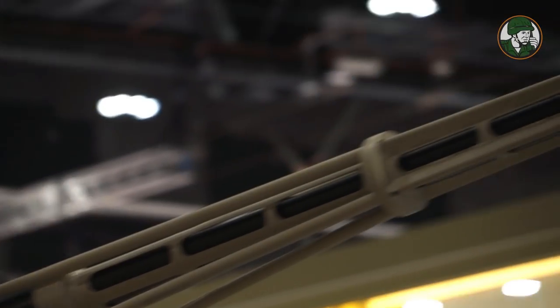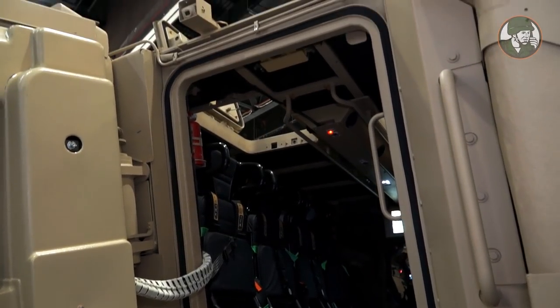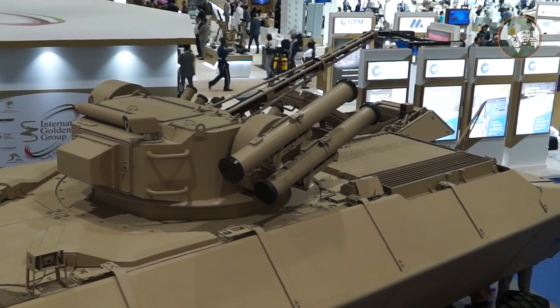In that configuration it can fit a driver, gunner, and commander inside of the turret basket and eight dismounts in the back. In this current configuration we have a remotely controlled unmanned weapon turret, so we don't have the gunner and commander positions inside.